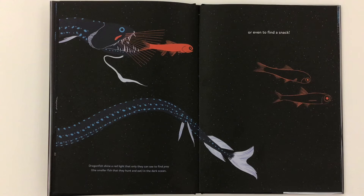Dragonfish shine a red light that only they can see to find prey. That would be the smaller fish that they hunt and eat in the dark ocean. So you could use your bioluminescence to even find a snack.